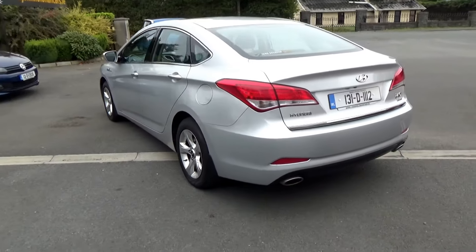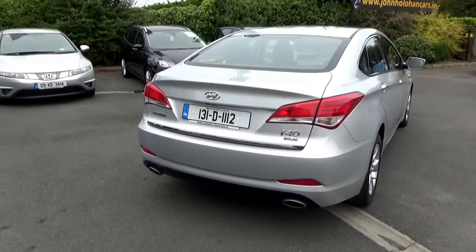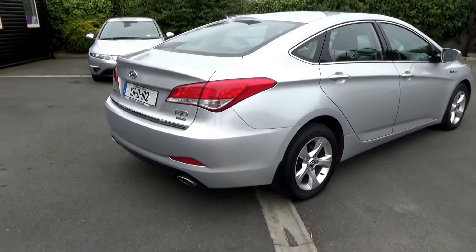As you can see it's in super condition — alloys aren't scuffed, there's no nasty scratches or marks. It's a very well maintained car.